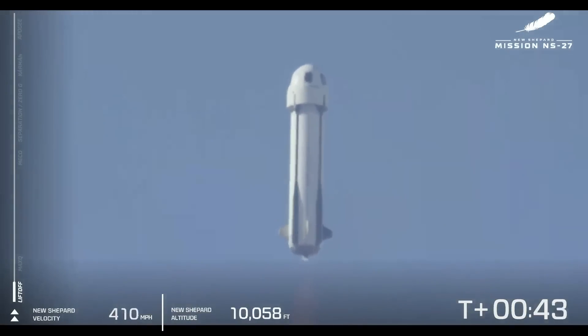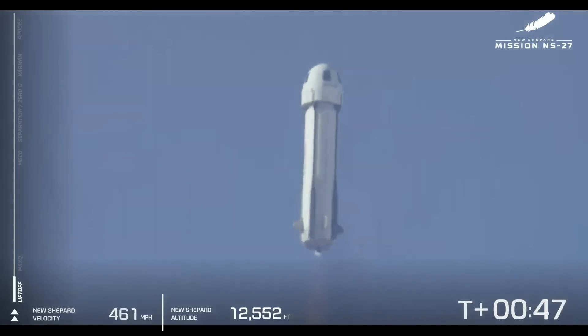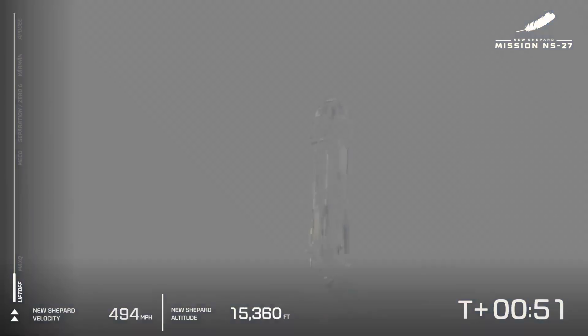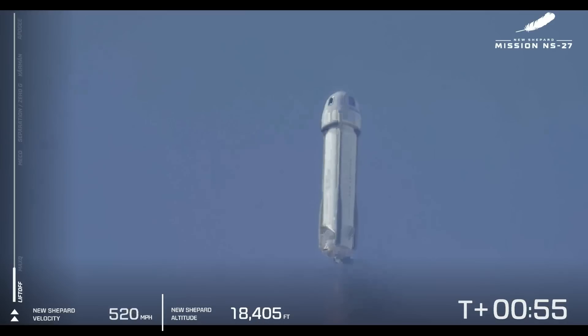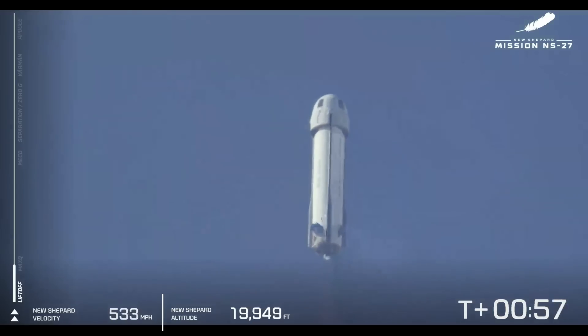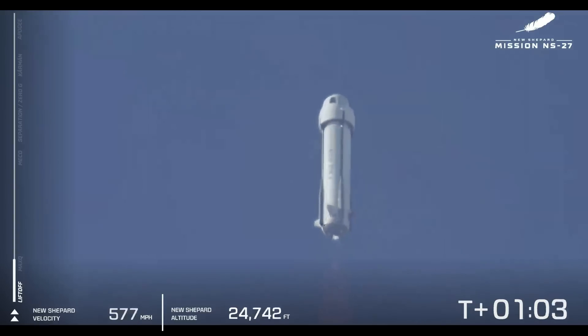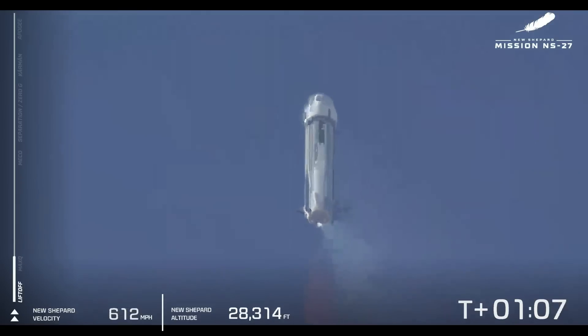Next up, we're going to be ascending through the zone we call Max-Q. This is the point at which the atmospheric pressure on the vehicle is at its maximum, so this is a critical part. The BE-3 engine is going to pull back just a little bit in terms of its thrust as we punch through that zone. These are the first views we're getting of this brand new rocket and that shiny new livery as it flies to space.